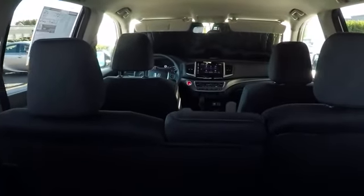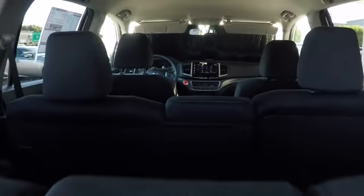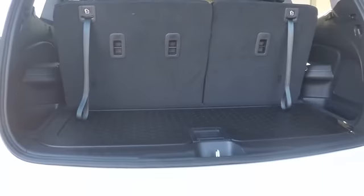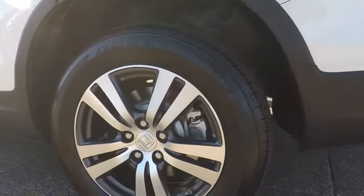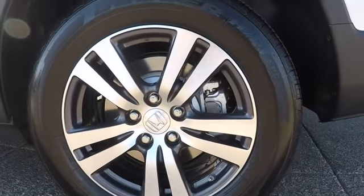Backup camera, Bluetooth, adjustable steering wheel, power steering, aluminum wheels, cruise control, four wheel disc brakes, keyless start, floor mats, rear defrost, and AM FM stereo radio. Universal garage door opener.